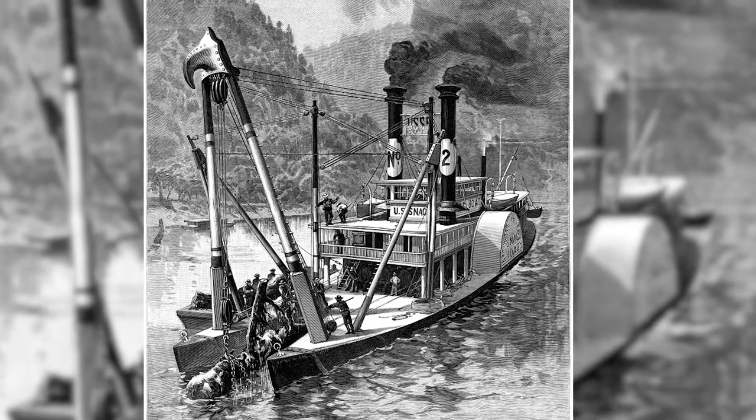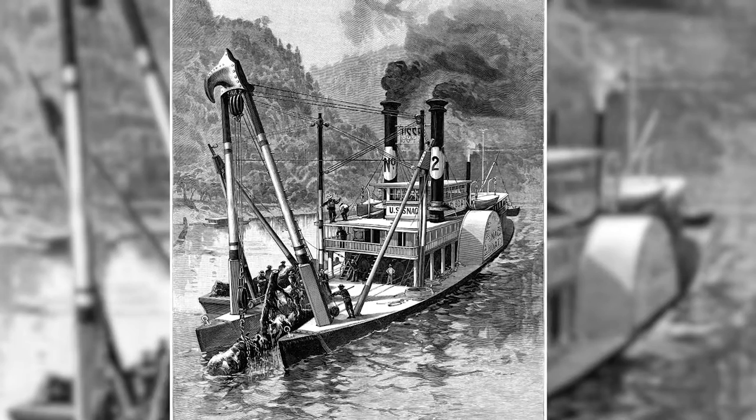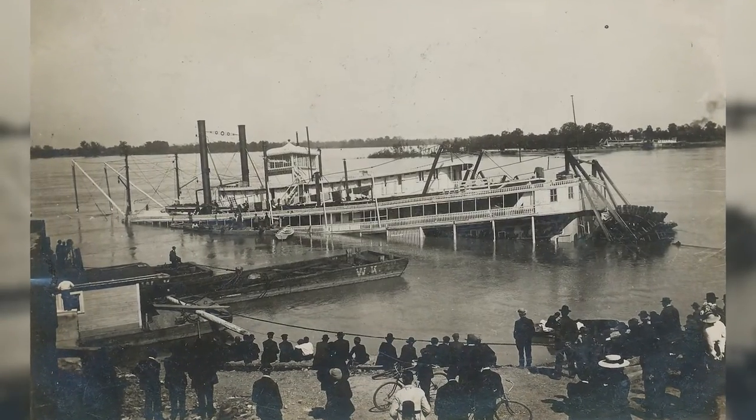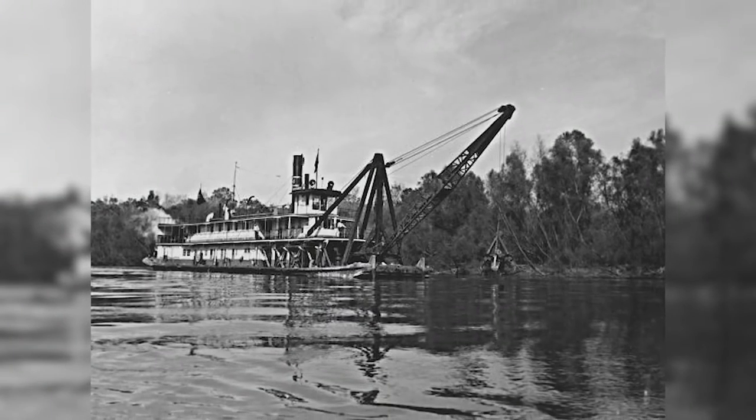The second type is the snag boat, invented out of necessity. On the front there's a large crane and other equipment. Sunken trees, sunken boats, and other things in the waterways were damaging the hulls of paddle boats or sinking them, so these vessels kept the waterways clear. As you can see, showboats were for show, while snag and pack boats were for doing the work.